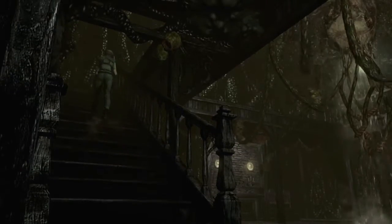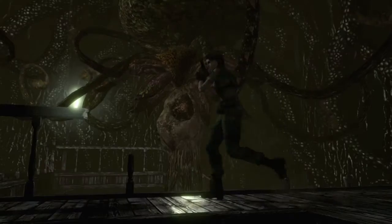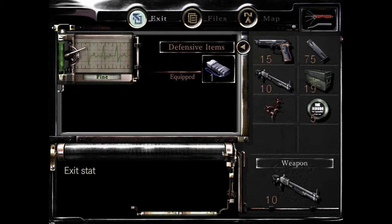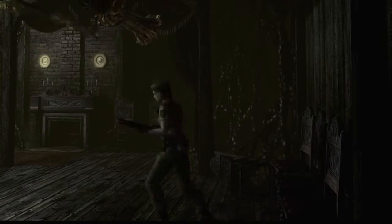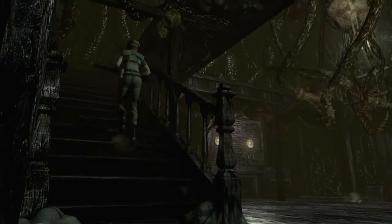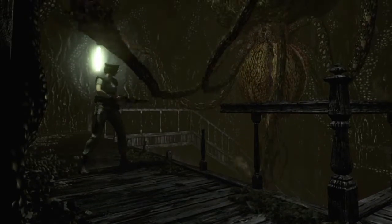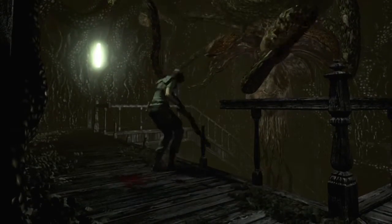Oh, what the hell?! Oh hello — I was completely unprepared! Oh my god, I don't know what to do! Damn it! I'm about to die!